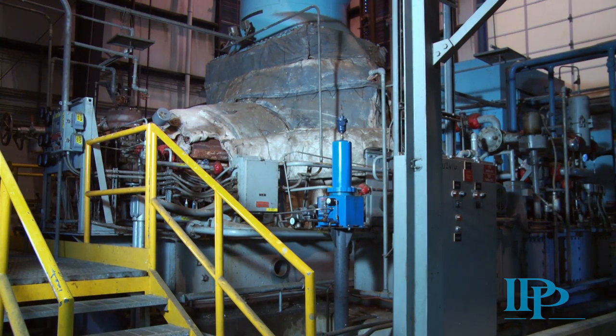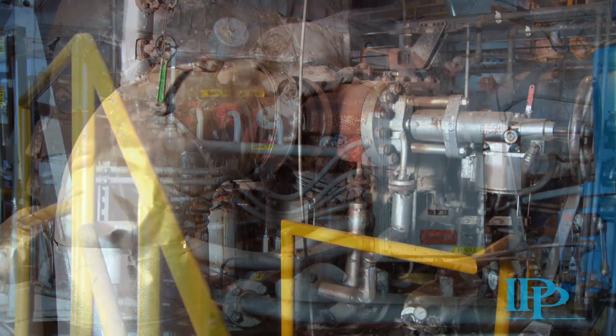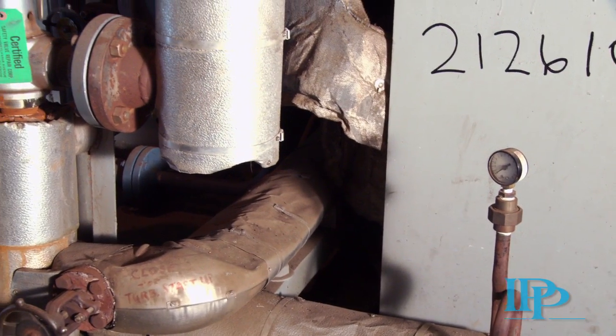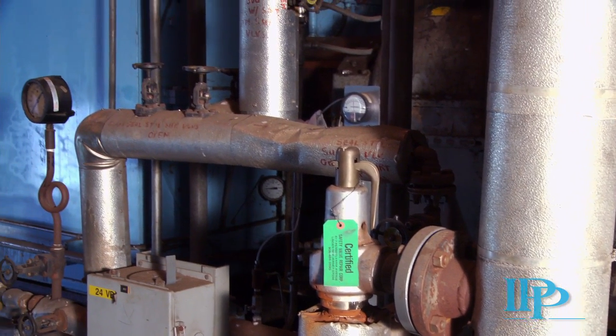The steam turbine is manufactured by Terry and is a multi-stage unit rated for 101,000 pounds per hour at 600 pounds per square inch. Major components of the turbine are a Woodward electronic governor, a TAC TNA 500 gear reducer, and a 600-gallon lube oil system with DC backup.